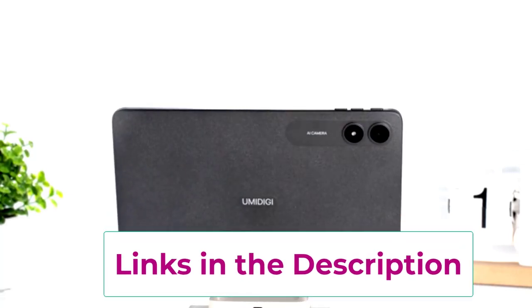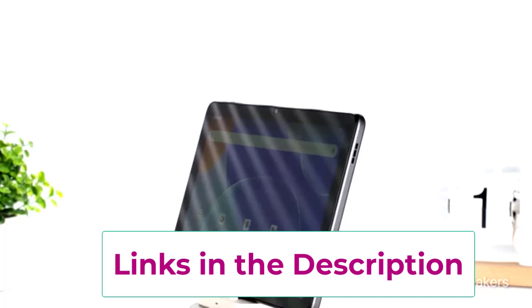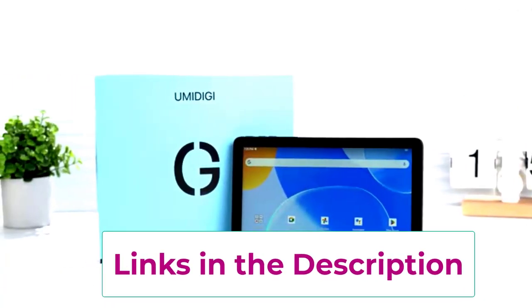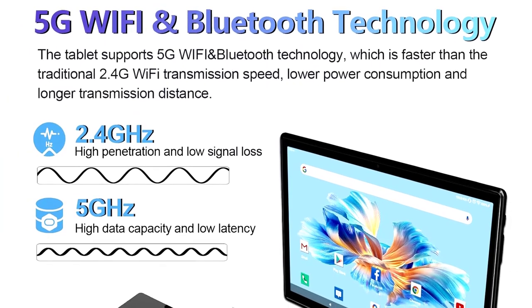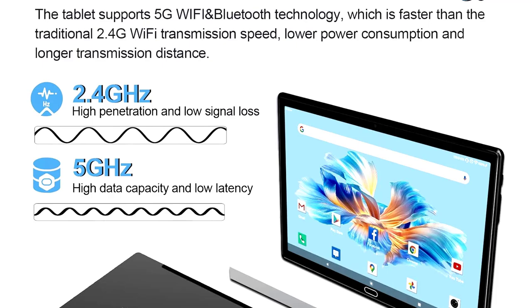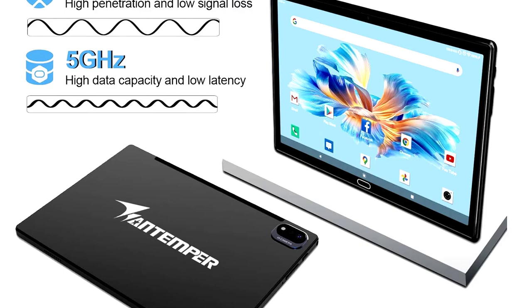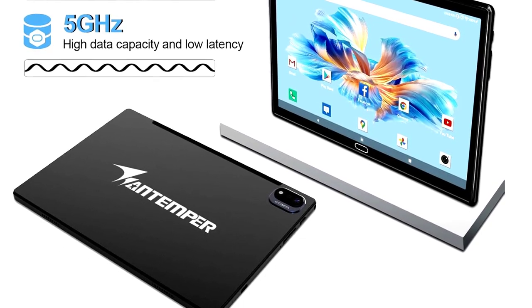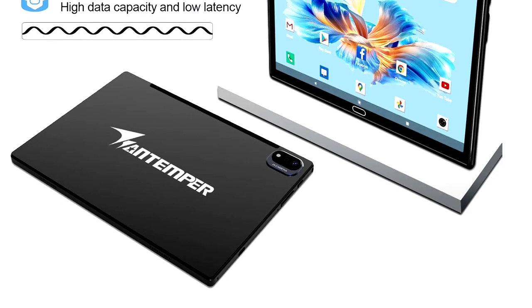Perfect for binging your favorite shows in glorious HD — no popcorn included, sadly. The 13MP camera is no slouch either, so you can snap pics that'll make your friends question if you've secretly become a photographer. Sure, it's only 16GB of storage, but cloud storage exists for a reason, right? If you need a reliable, stylish tablet, the Intemper D1 15 is calling your name.